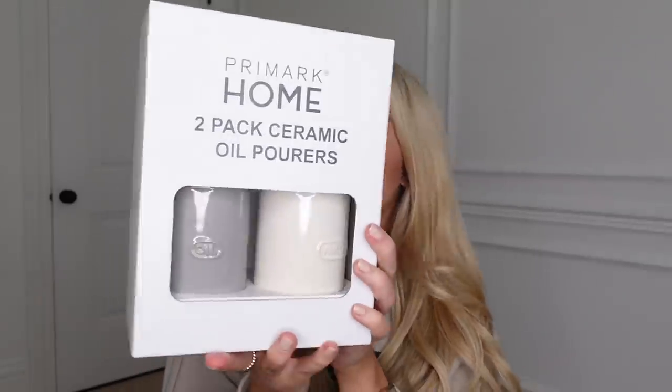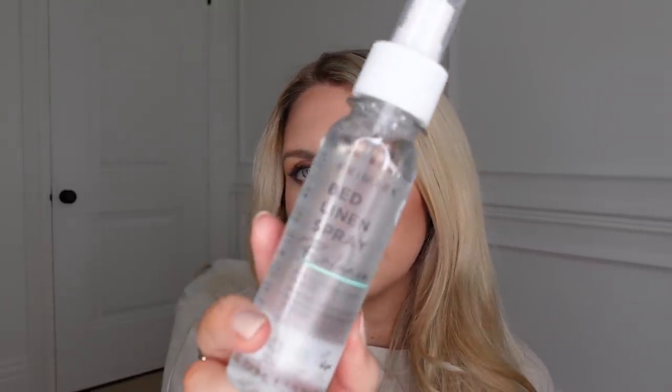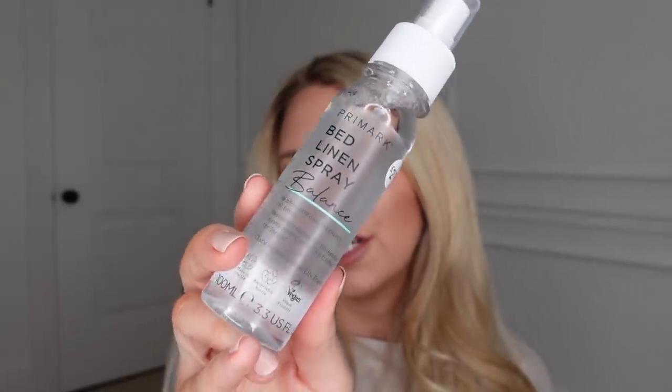From the kitchen section I picked up a two-set of oil and vinegar dispensers at nine pounds. They even do loads of cleaning products now — detergents, washing up liquid. I got a bed linen spray at two pounds 50 in the Balanced scent with clary sage and white lily. I also picked up the washing up liquid at two pounds 50 in eucalyptus and yuzu fragrance. It smells absolutely lovely — hard to believe it's just washing up liquid.